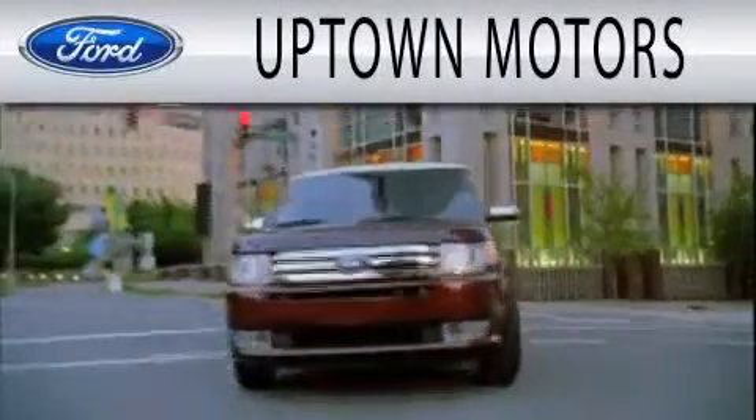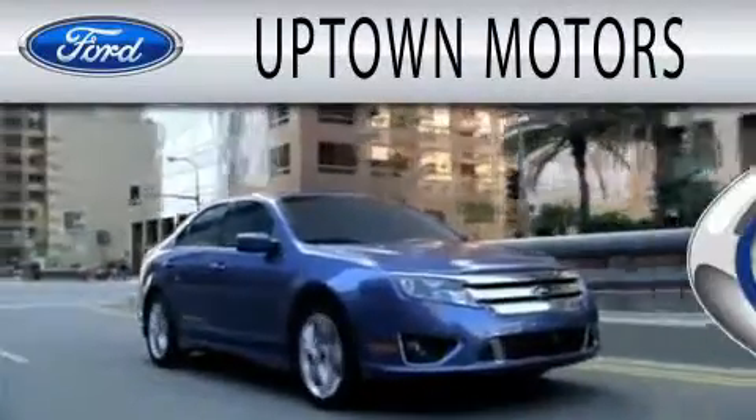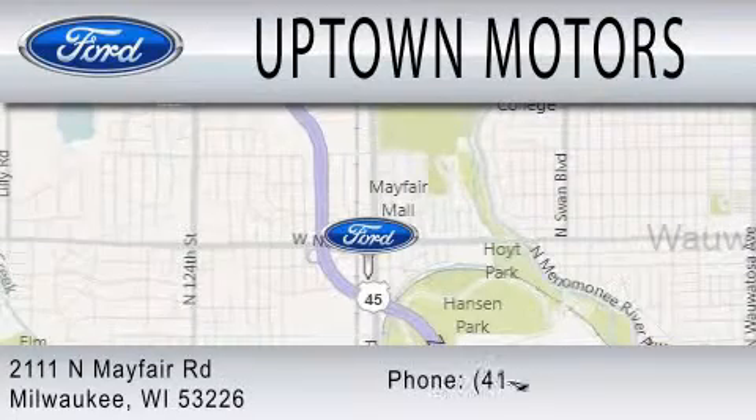Uptown Motors is dedicated to doing everything possible to ensure that the experience you have in selecting your next vehicle is as pleasant as possible. We are located at 2111 North Mayfair Road in Milwaukee.